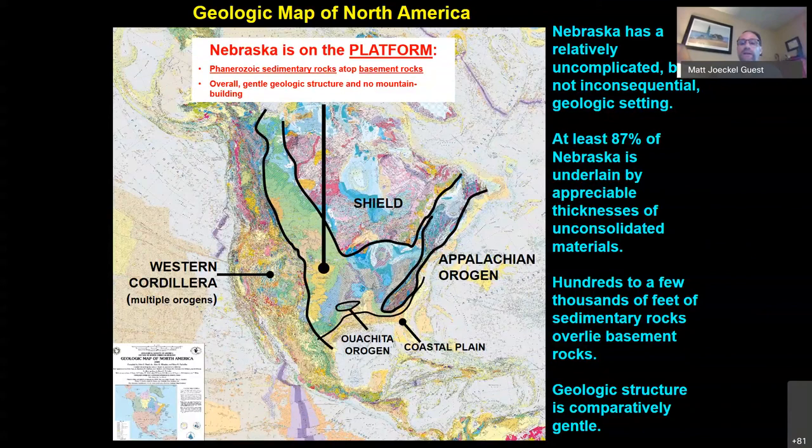At least 87 percent of Nebraska is underlain by appreciable thicknesses of unconsolidated materials, meaning less than 13 percent is bedrock at the surface. Much of that unconsolidated material — dune sands, river sediments — hosts the primary aquifers in Nebraska. Even though Nebraska is the groundwater state, those aquifers are way up near the top and are separated from the carbon dioxide storage zones by hundreds or even thousands of feet of other strata.